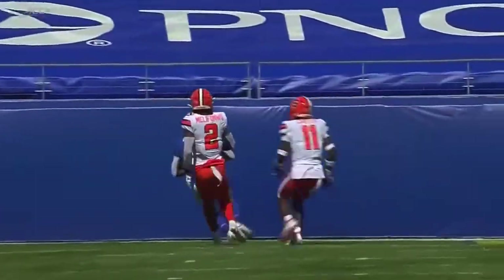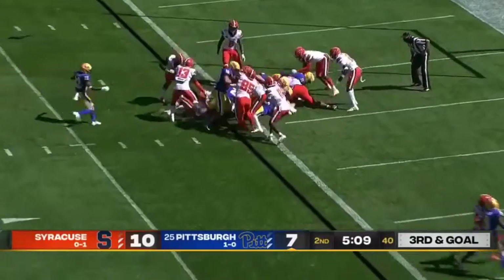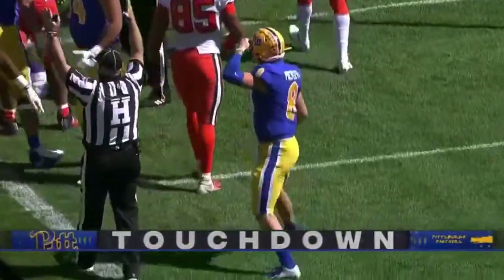This is where Kenny Pickett just settled in. Blocking fullback. It's Vincent Davis now in the game, but Pickett's going to keep it himself. He scored a touchdown on the ground last week. Will he add one this week? He does. Pitt retakes the lead.